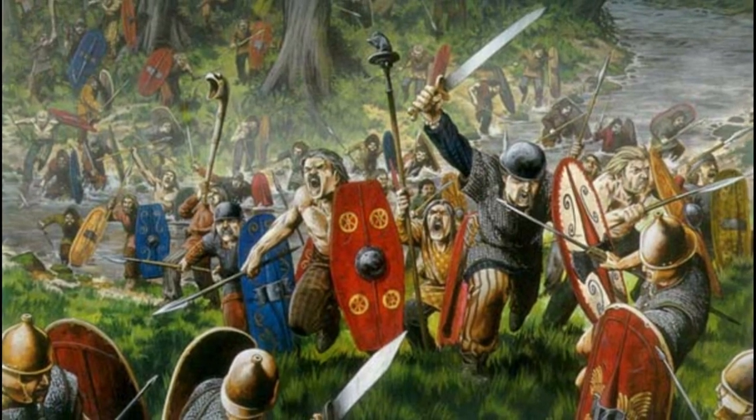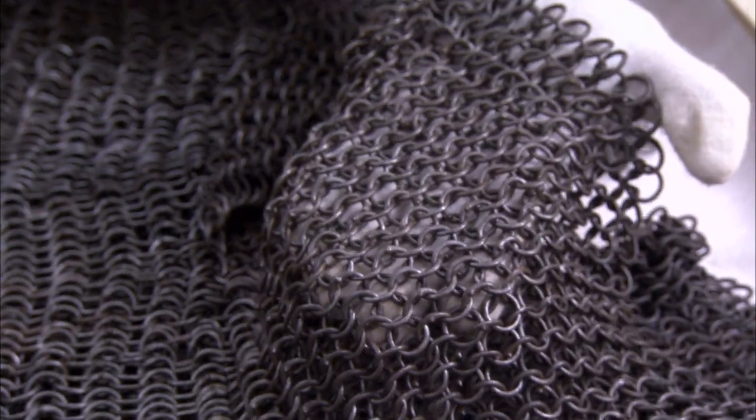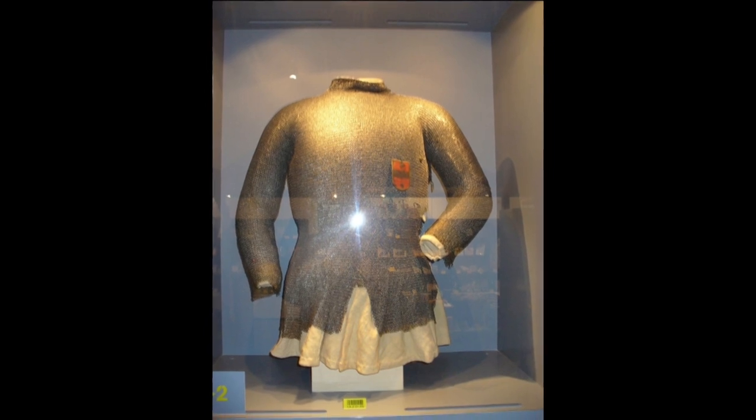Mail has both liabilities and assets. One of its assets — which is also one of its liabilities — is that it's flexible. A mail coat might weigh as much as 20 or 30 pounds. It is very useful against a sword cut, and if the links are small enough and sufficiently close together, it can provide protection against spears, penetration from sword points, and to a certain degree penetration from arrows.